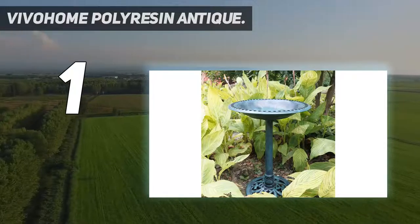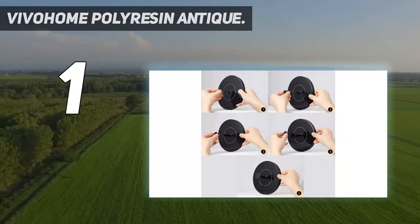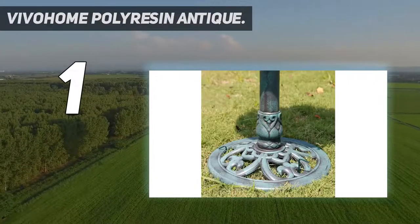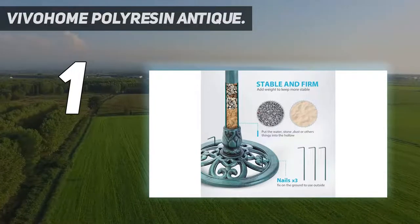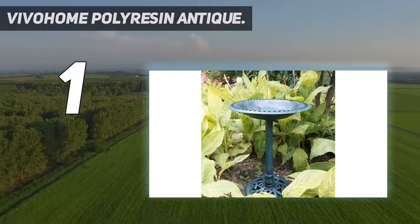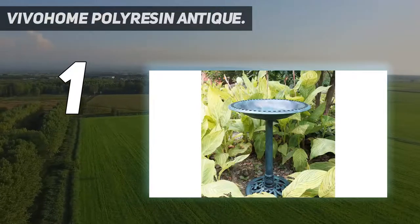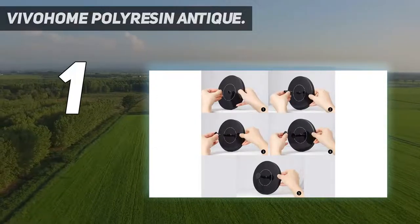And number 1: the Vivohome Polyresin Antique. Installing a birdbath is simple and straightforward with this attractive set from Vivohome. This easy-to-assemble birdbath comes together in four twist-on pieces — no tools required. Users can then add the optional solar water fountain pump to turn it into a birdbath fountain, or omit it for a regular pedestal birdbath. The polyresin material makes this birdbath durable and easy to clean. The pump has suction cups to keep the fountain in place, although some users have complained that these can be finicky. The package includes one garden birdbath and one solar-powered water fountain pump — a gorgeous addition to your garden, patio, yard, or deck.